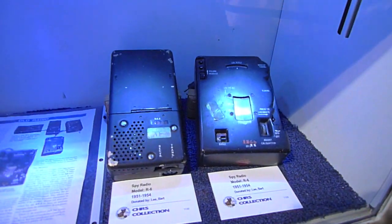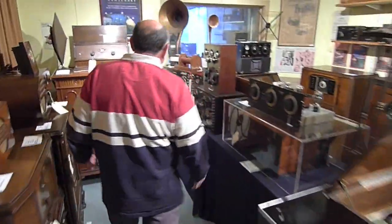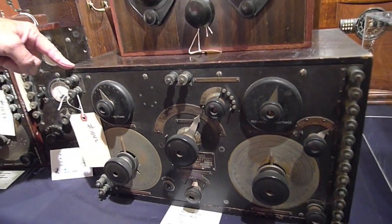Look at these — spy radios from World War II. That's as small as they could get them in that day. In this room is some of our earliest stuff. In the teens, you'd be listening and sending Morse code on a set like this. And this one is an original piece of Marconi wireless.